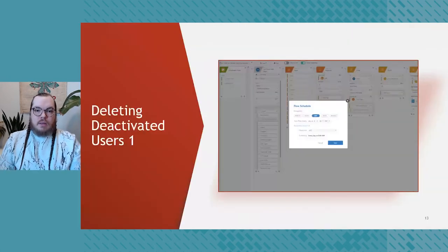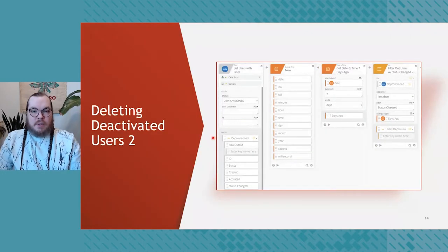Here you will see a trigger — a simple one saying run every day at 9 a.m. UTC. When the flow activates, it executes cards from left to right. We're querying UD for all users that are deprovisioned — that's the same thing as deactivated. After this executes, it returns an object containing all deprovisioned users currently in Universal Directory. We then use a function to get the current date and time, subtract seven days from it, and look at the returned users to find the ones whose status changed more than seven days ago. That gives us a filtered-down list of users.